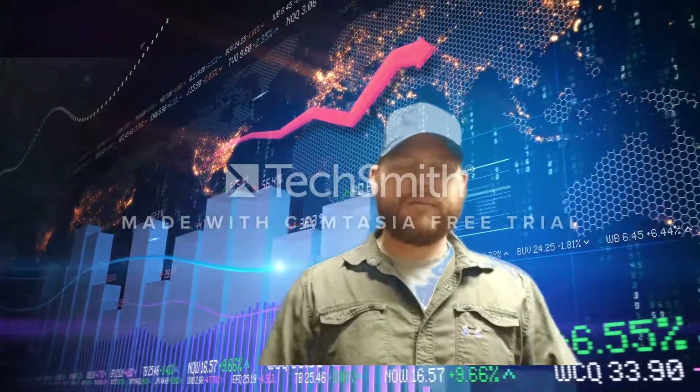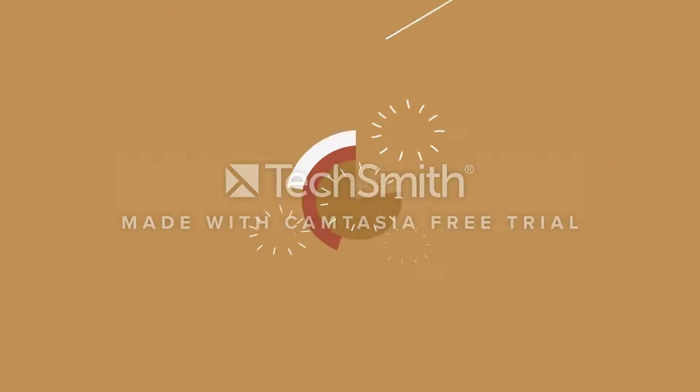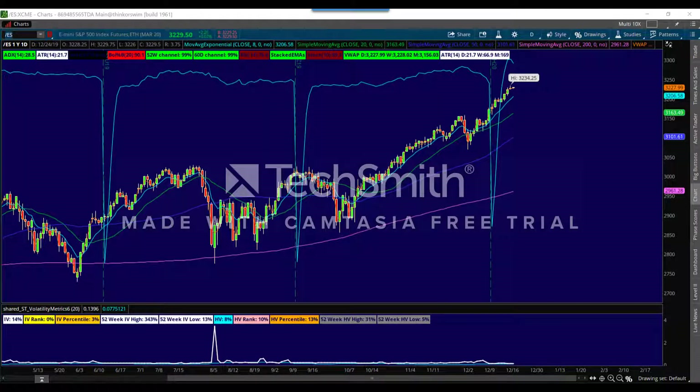Hey, what's going on traders. In this video I'm going to show you why I entered a put butterfly on Walmart, and discuss why I have a bearish to sideways bias on it.